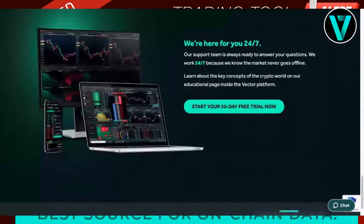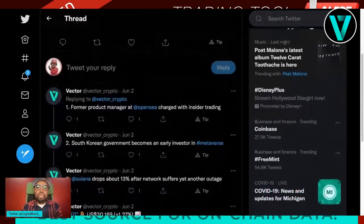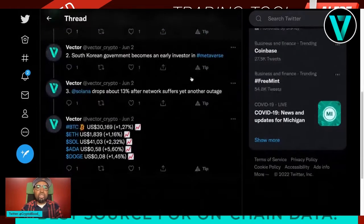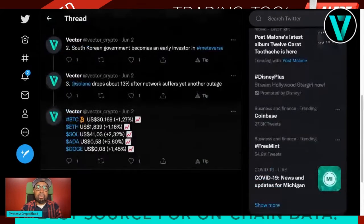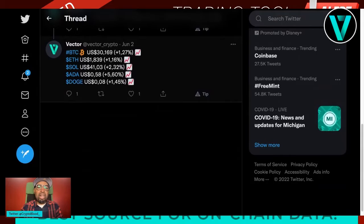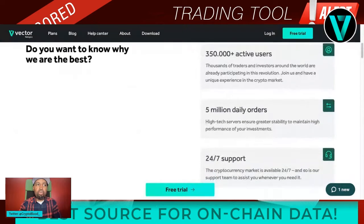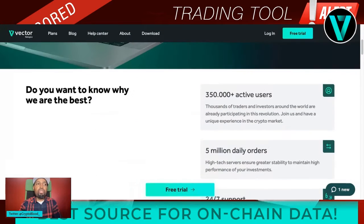Before we get started I want to go over their updates — they have a lot of stuff going on over at Vector. They like to put out the latest crypto news curated by them on their Twitter account. Today they put out something about the former product manager at OpenSea charged with insider trading, the South Korean government becoming an early investor in the metaverse, and Solana dropping 13% after suffering another network outage. More importantly, I want to talk about this powerful tool that Vector has been building over the last few years, giving you the ability to connect to many exchanges and trade from just one platform. They have over 350,000 active users right now and are expanding into the United States.